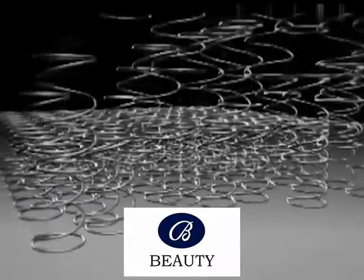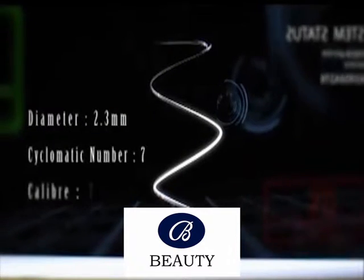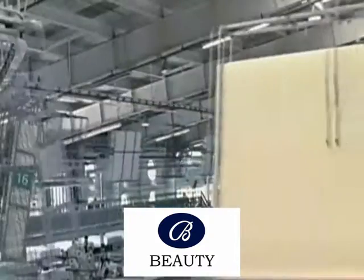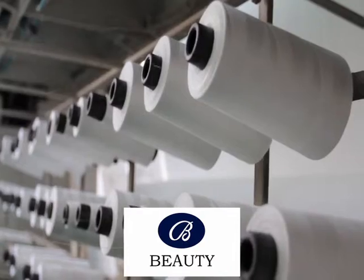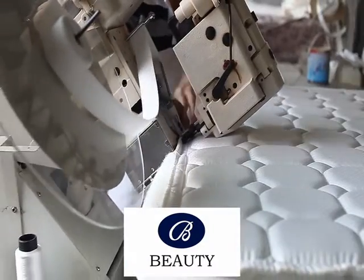Beauty uses a proprietary smart response intelligent independent back-to-spring system to help people relieve pressure and provide a richer level of support for the human back. The top features a tapered design, while below is a barrier-shaped design. They can fit the back curve of the body better, help reduce vibration transmission, and reduce pressure interference caused by body movements.